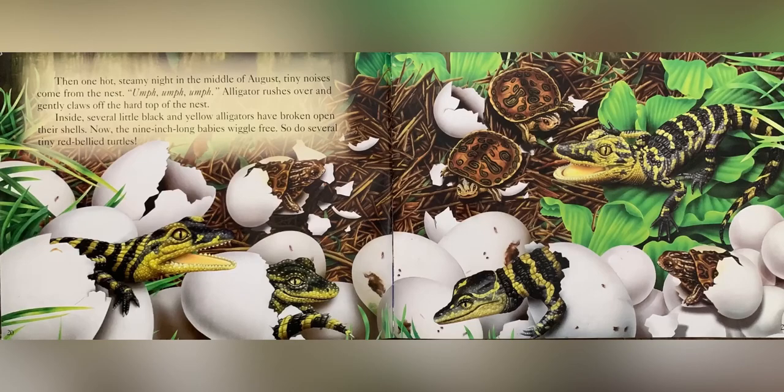Then, one hot, steamy night in the middle of August, tiny noises come from the nest — Oomph! Oomph! Oomph! Alligator rushes over and gently claws off the hard top of the nest. Inside, several little black and yellow alligators have broken open their shells. The nine-inch long babies wiggle free. So do several tiny red-bellied turtles.